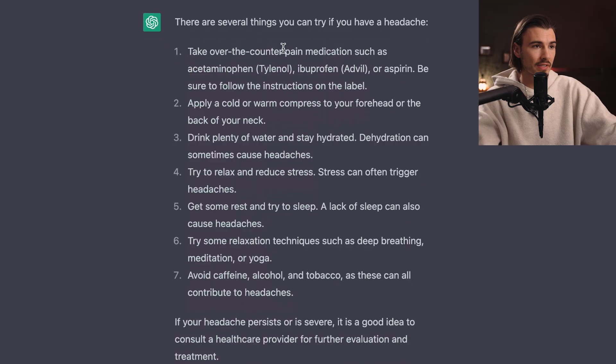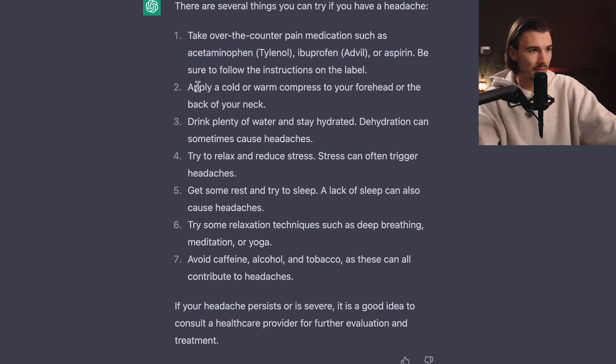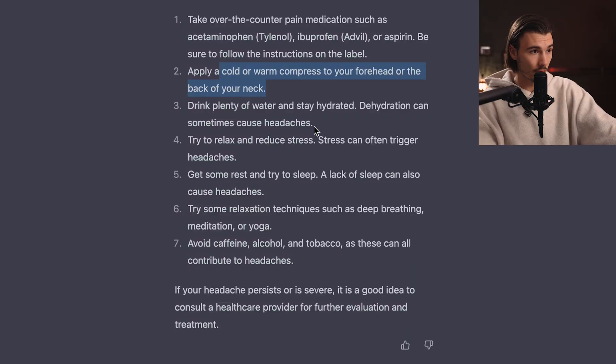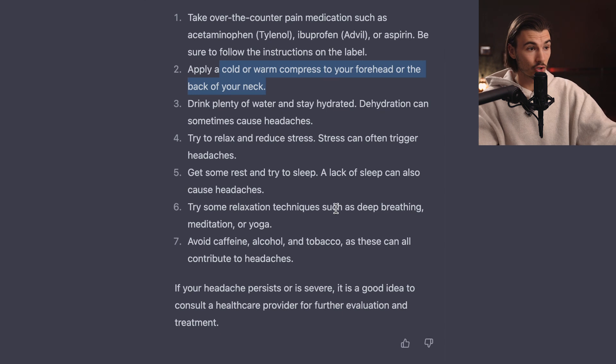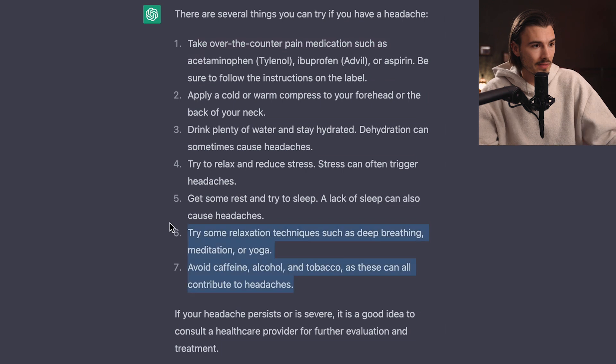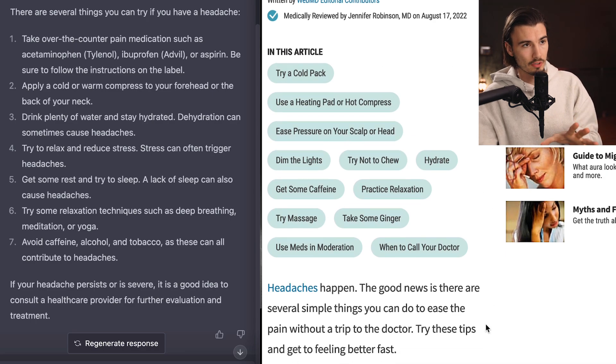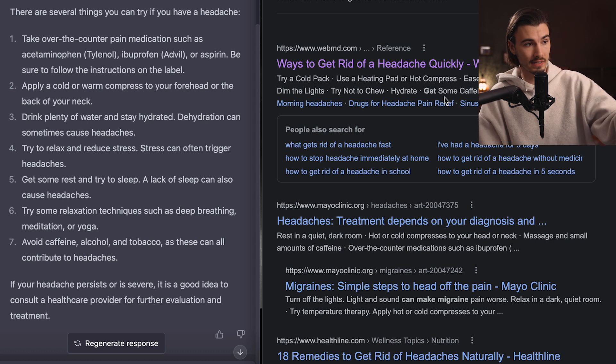Let's see what ChatGPT replies. There are several things you can try: take over-the-counter pain medications — acetaminophen, ibuprofen or aspirin — apply a cold or warm compress to your forehead or the back of your neck. Google didn't tell me this. Drink plenty of water, try to relax and reduce stress, get some rest, try relaxation techniques such as deep breathing, meditation or yoga. Avoid caffeine, alcohol and tobacco. If your headache persists or is severe, consult a doctor. I'm impressed. I especially love points 6 and 7, and it didn't needlessly assume I'm sick like Google did. This one goes to ChatGPT.